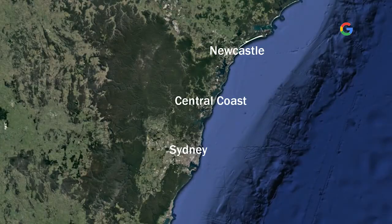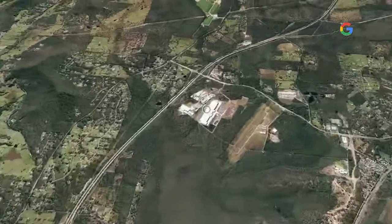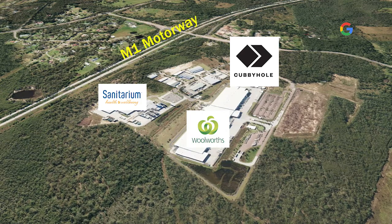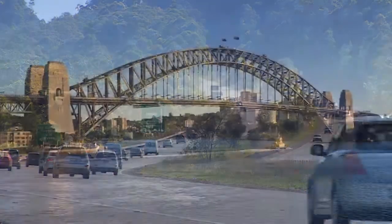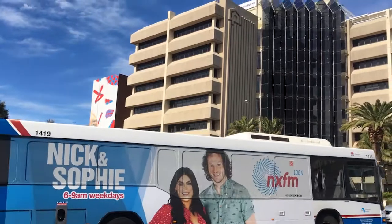Cubby Holes is perfectly positioned in the centre of NSW's major northern growth corridor, located in the Warner Vale Industrial Park along with national brands Woolworths and Sanitarium, and it's seconds from the M1 motorway, connecting the Central Coast with our two major population centres, Sydney and Newcastle, both just 40 minutes away.